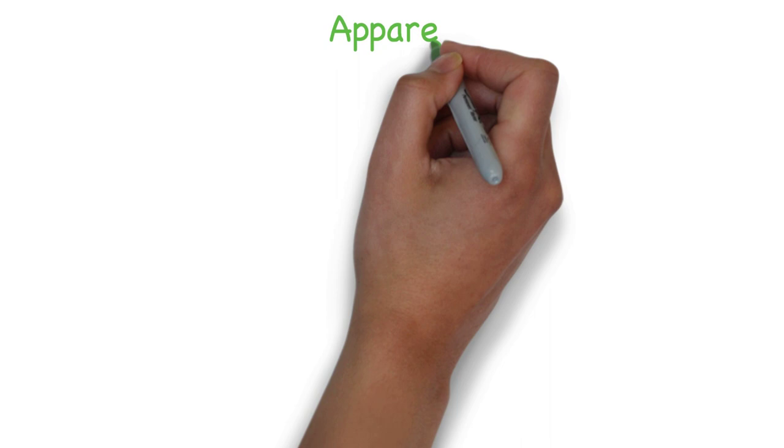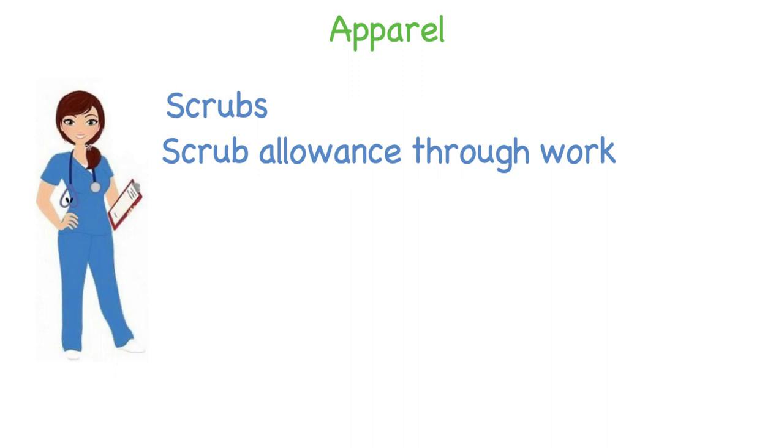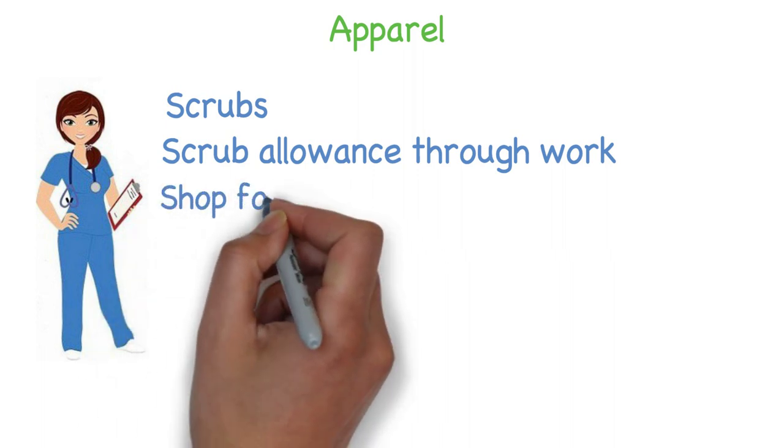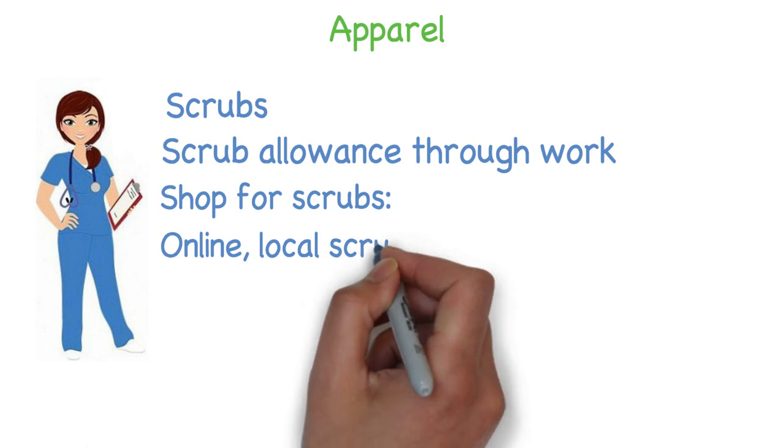Let's start off with apparel. As a Vet Tech you'll need to wear scrubs. There are many hospitals and clinics that will give you a scrub allowance when you get hired and usually once a year thereafter. If your place of work buys your scrubs they may have a certain style, color, and brand that they require you wear. Many hospitals do this so that the staff all look the same and more professional. If you work for a hospital or clinic that requires you to buy your own scrubs, there are a number of places you can buy them.